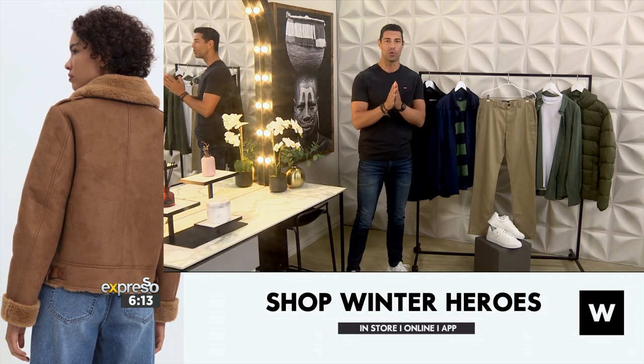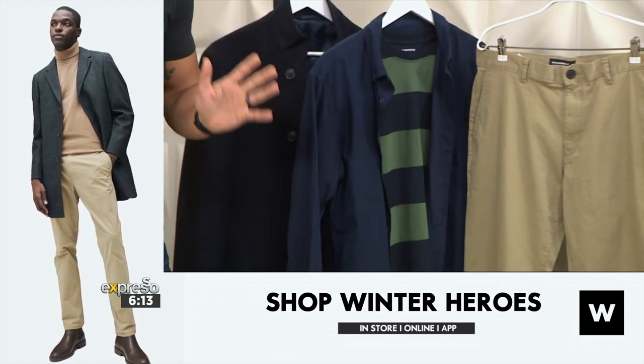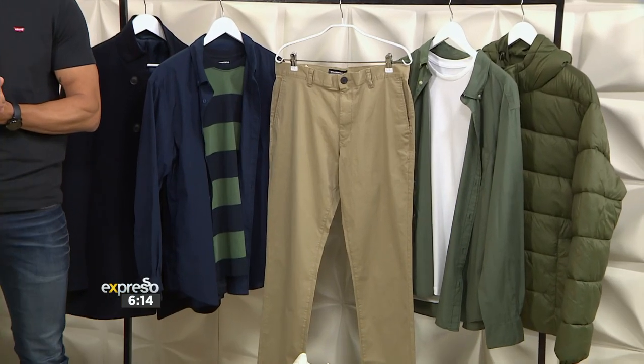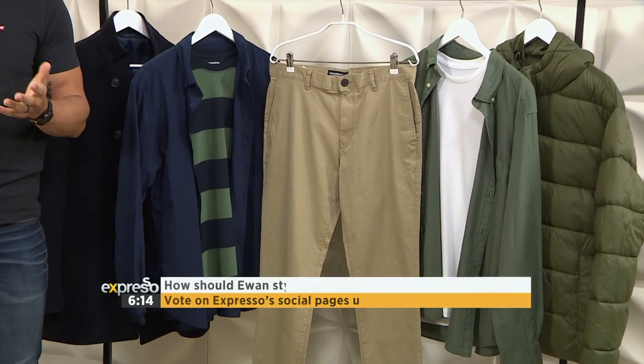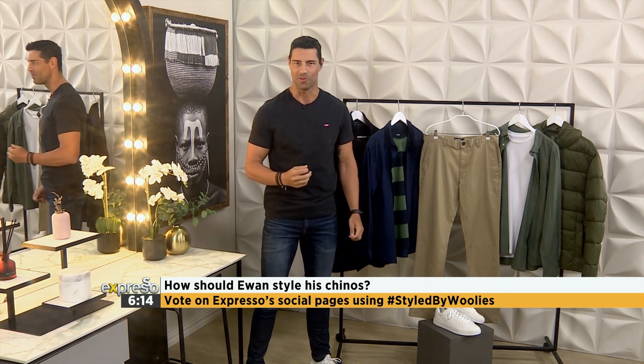I'm not sure exactly — I need your help. Yesterday I was dressed in blue, so I am leaning towards that side, but it is all up to you this morning. The choice is yours. Head over to our Expresso social media pages and vote for your favorite look.